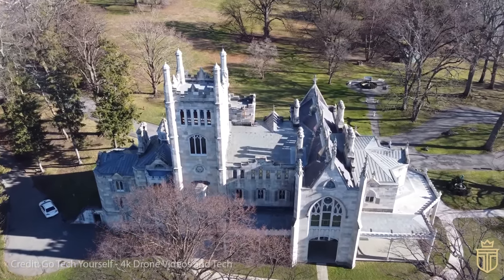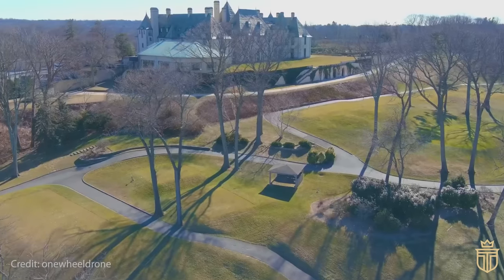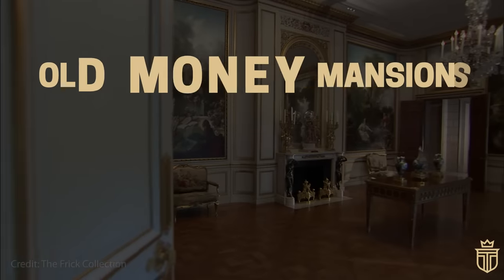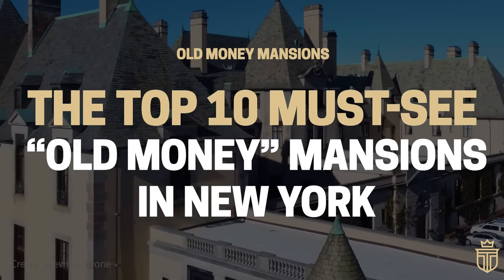In today's episode of Old Money Mansions, we'll explore these magnificent old money abodes, navigating through elegantly maintained corridors and journeying through history, as we describe the top 10 must-see Old Money Mansions in New York that you can visit today.